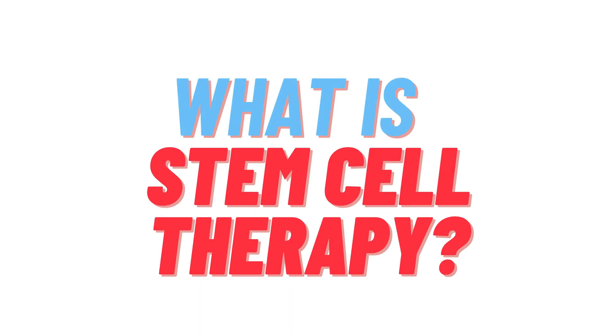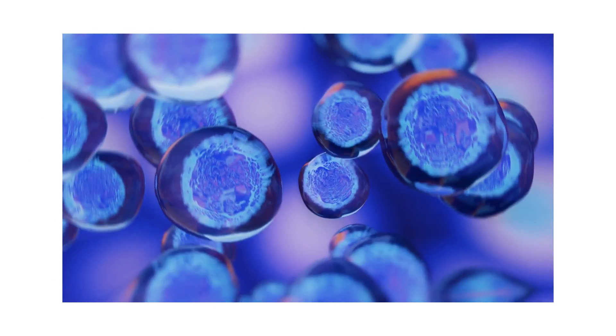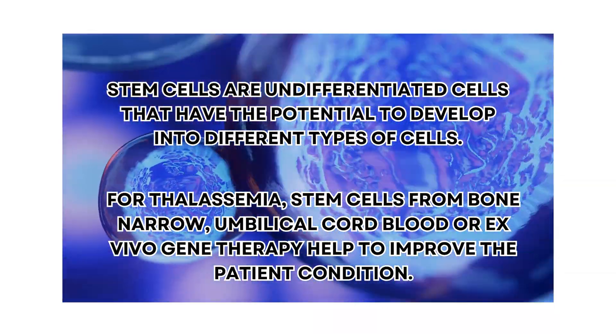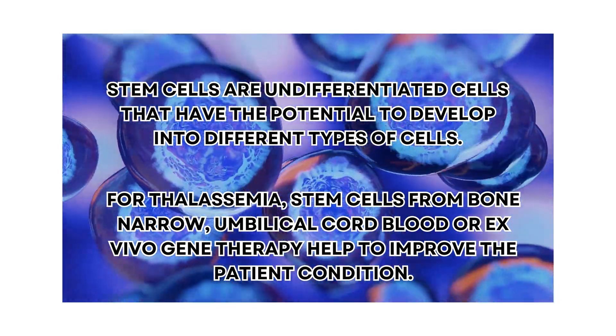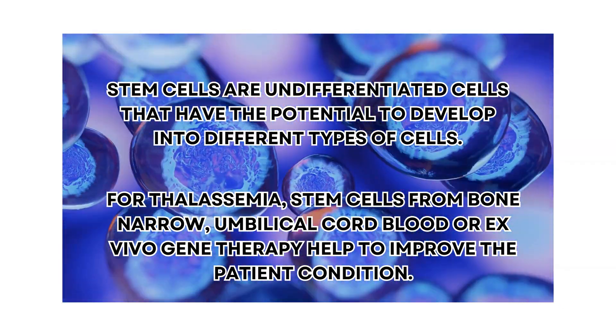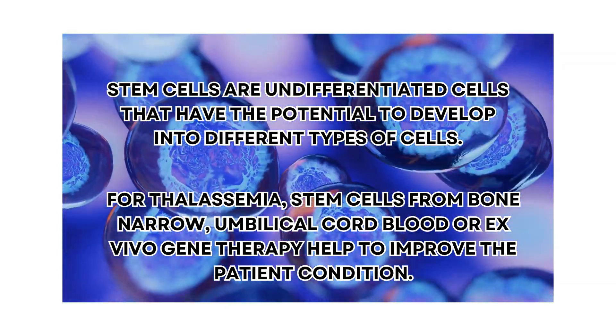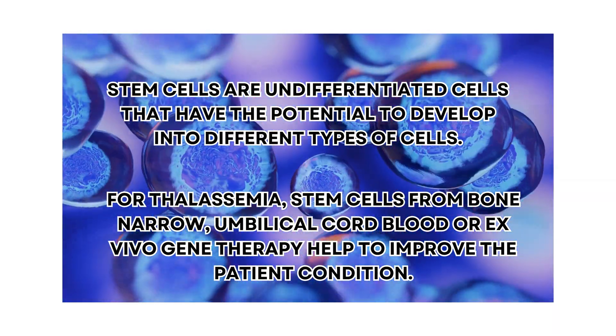What is stem cell therapy? Stem cells are undifferentiated cells that have the potential to develop into different types of cells. For thalassemia, stem cells from bone marrow, umbilical cord blood, or ex vivo gene therapy help to improve the patient condition.